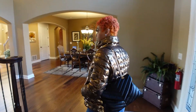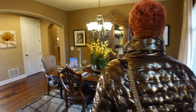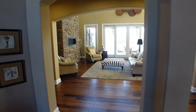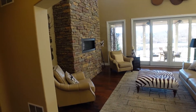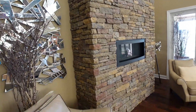Going on to the dining room area — big chimney, fireplace.